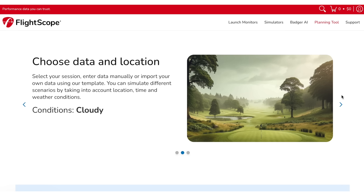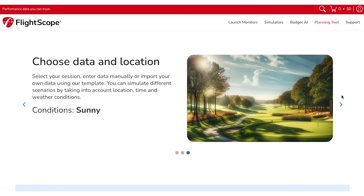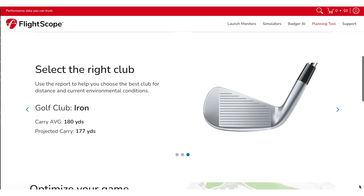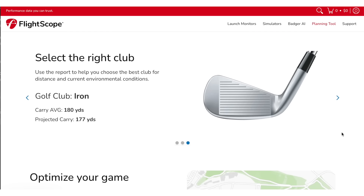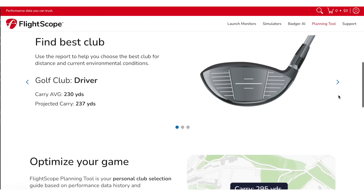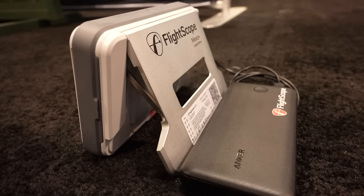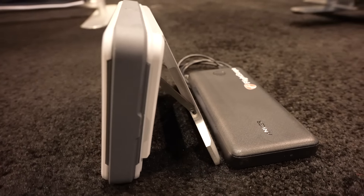They've added environmental optimization — so if you're going to play a round in Hawaii and conditions are completely different from where you are in Florida, you can plug in the exact location and it will calculate all the data based on temperature, wind, and altitude. You can really start preparing when you're traveling for golf. They also have a trip planner where you can go hole by hole on a particular course and see how all those parameters will affect your game. If you're getting ready to play a tournament somewhere, you can have your entire game plan ready based on data customized from your launch statistics. It's just cool to see them continue to iterate on the Mevo Plus.